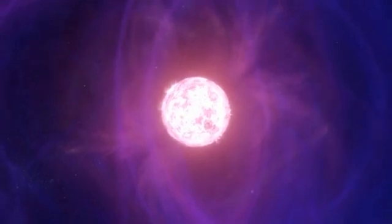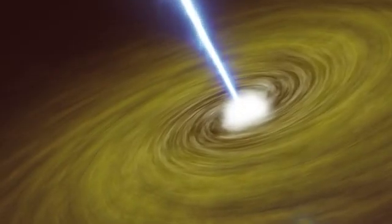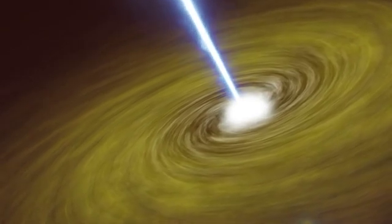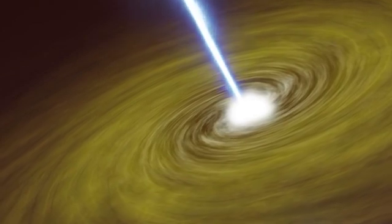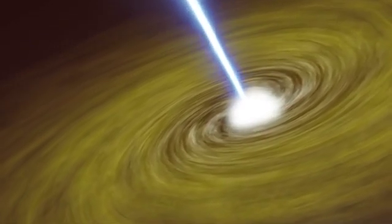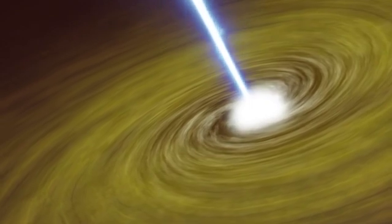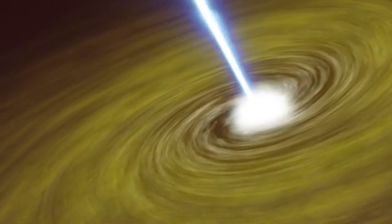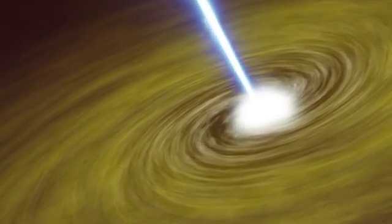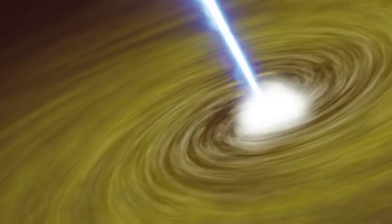What's going on inside a neutron star? That's a question that continues to challenge physicists and astronomers. While we have theoretical models, directly observing the interior is, of course, impossible. Imagine peeling back the layers of an onion. The outermost layer, the crust, is a rigid layer of ions and electrons. Beneath the crust lies the outer core, a superfluid of neutrons. Further down, in the inner core, things get even weirder. Some theories propose that the immense pressure could lead to the formation of exotic particles like hyperons, or even free quarks, the fundamental building blocks of matter. Understanding the composition of the inner core is a major goal of neutron star research, as it could provide crucial insights into the behavior of matter under extreme conditions, pushing the boundaries of our understanding of physics.